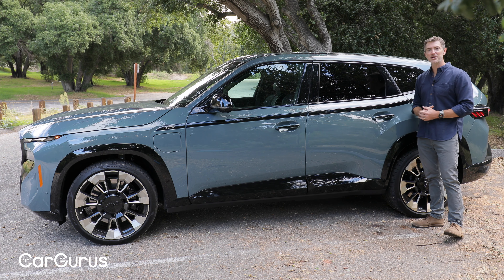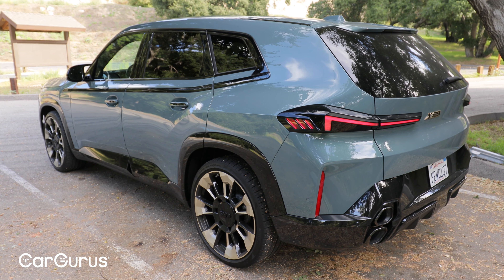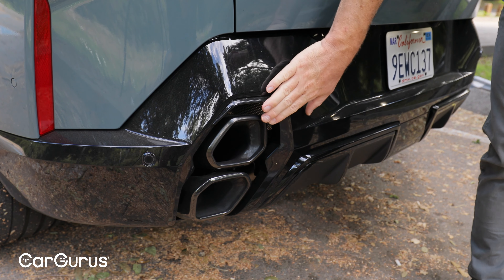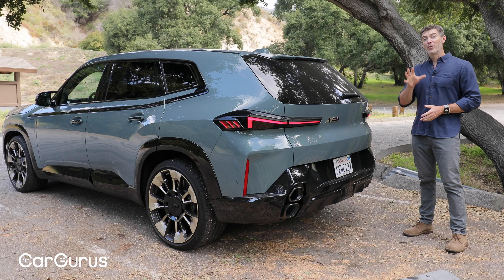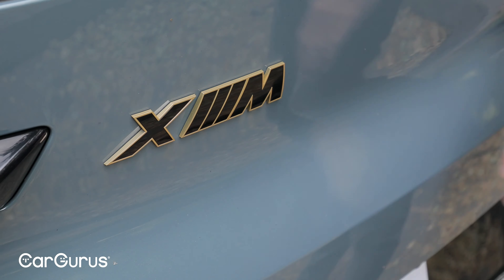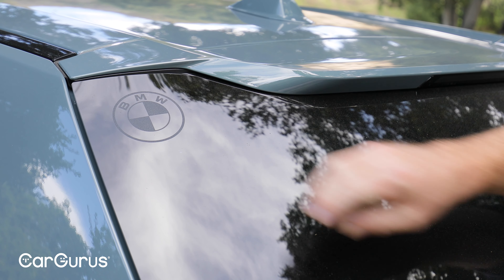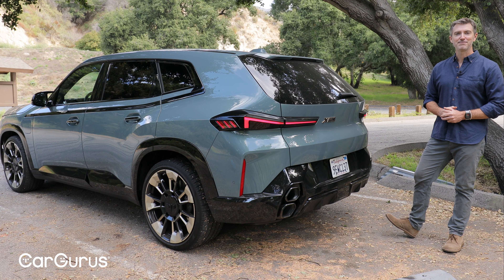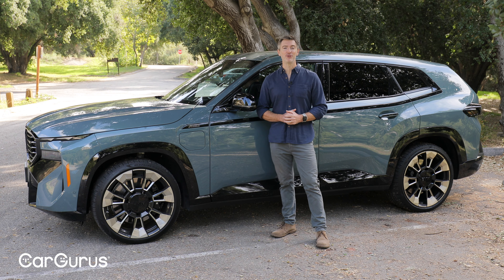Turning to the back, that brutish design theme from the front really does carry over here — really wide, broad shoulders. You also have two exhaust tips on either side of the car stacked on top of each other, which is pretty cool. One thing I noticed is that there's no BMW badging on the metal back here. You have the really large XM label and two BMW insignias etched into the glass. But what do you guys think? Do you like the styling? Do you appreciate what BMW is trying to do here? Be sure to let us know in the comments below.